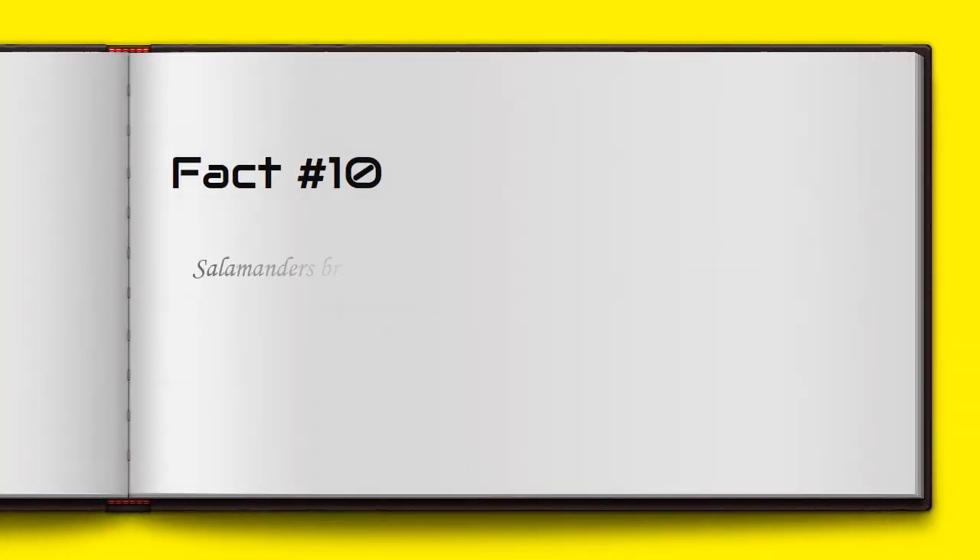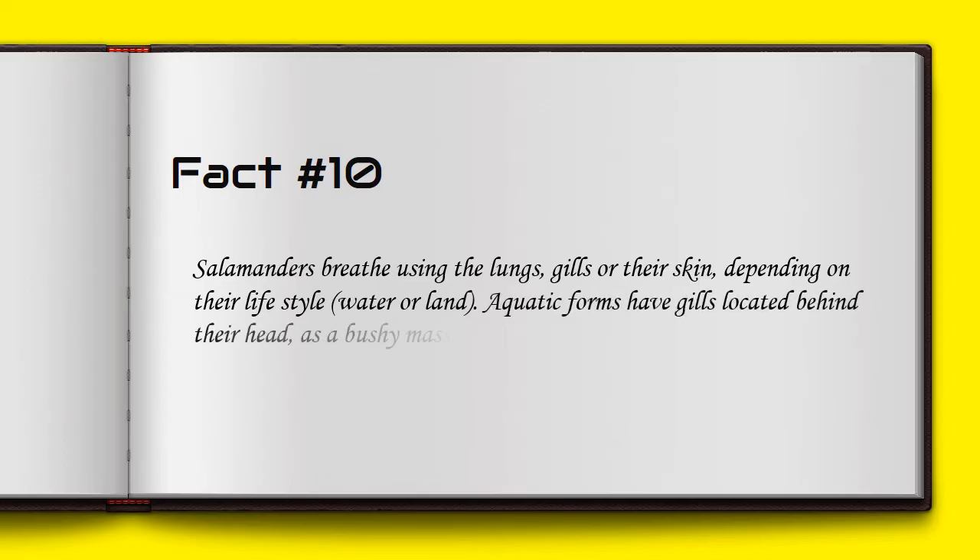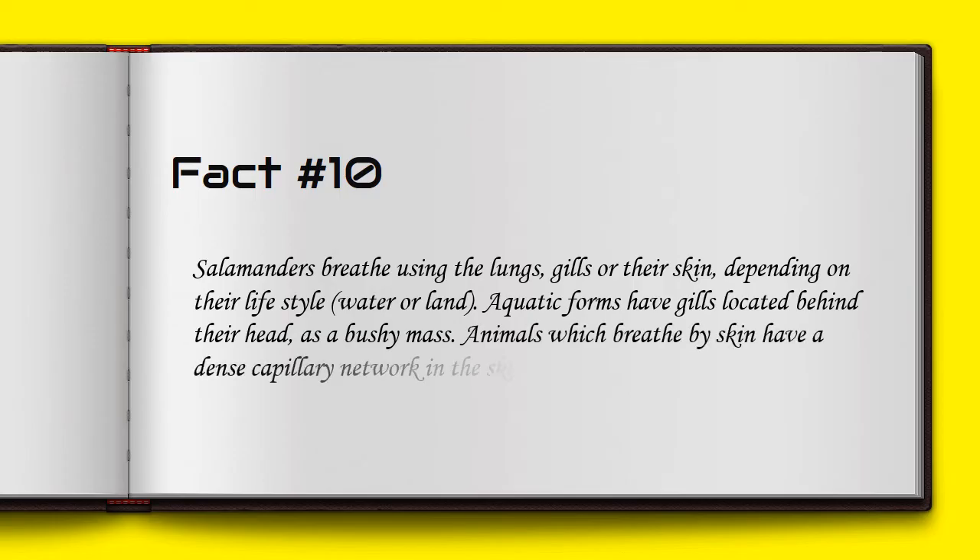Salamanders breathe using lungs, gills, or their skin, depending on their lifestyle. Aquatic forms have gills located behind their head as a bushy mass. Animals which breathe through their skin have a dense capillary network in the skin used for gas exchange.